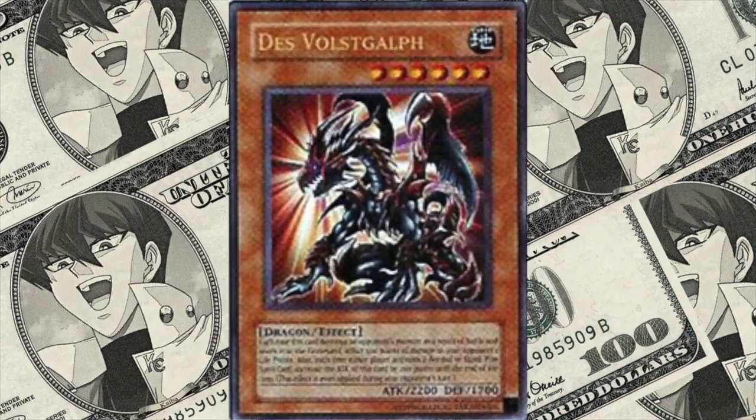At number 7, we've got Des Volgarth, coming in at $1,530. Once again, there were only 20 copies of this card that we know of. This one was released at the 2005 Faro Tour, which took place in five different countries — the winner of each tournament was given this promo card. Though not the greatest card in the world, it is extremely sought after by collectors and has sold for as high as $2,000.